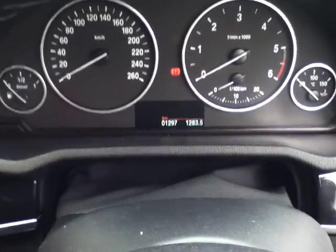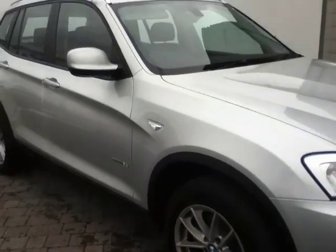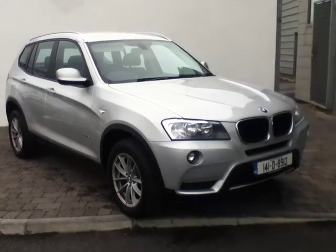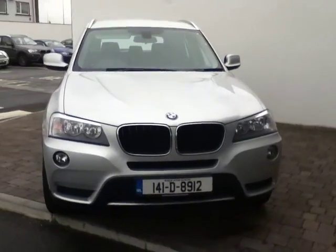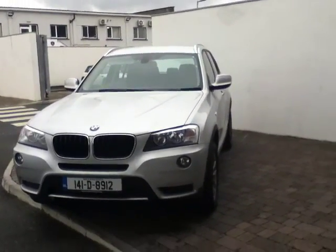The mileage on this car is just 1,297 km. This car is available for purchase today as part of our BMW demonstrator range, and can also be funded by BMW Finance. If you're interested, you can call one of our sales executives or business managers on 864-7777, and we can guarantee you the best deal at Joe Duffy BMW.